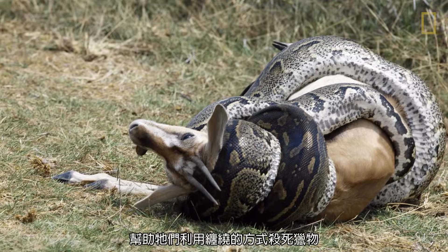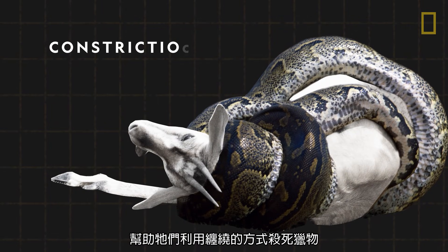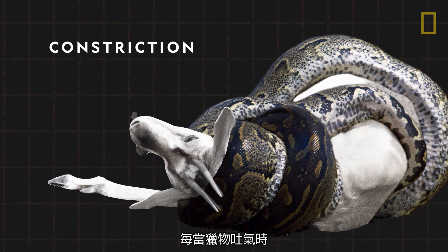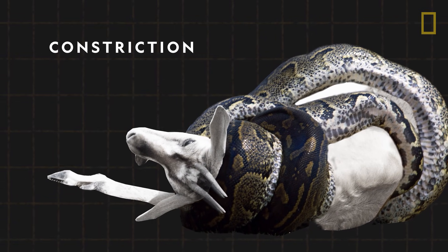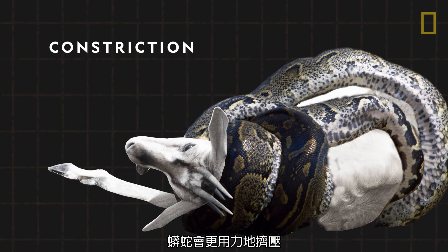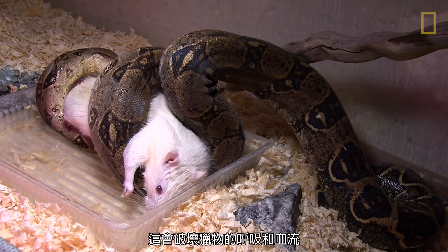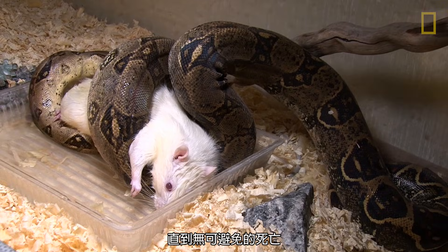Python's long bodies help the reptiles kill by way of constriction. They wrap their bodies around prey and, every time the prey exhales, the python squeezes more tightly. This disrupts the prey's respiration and blood flow, inevitably leading to its death.